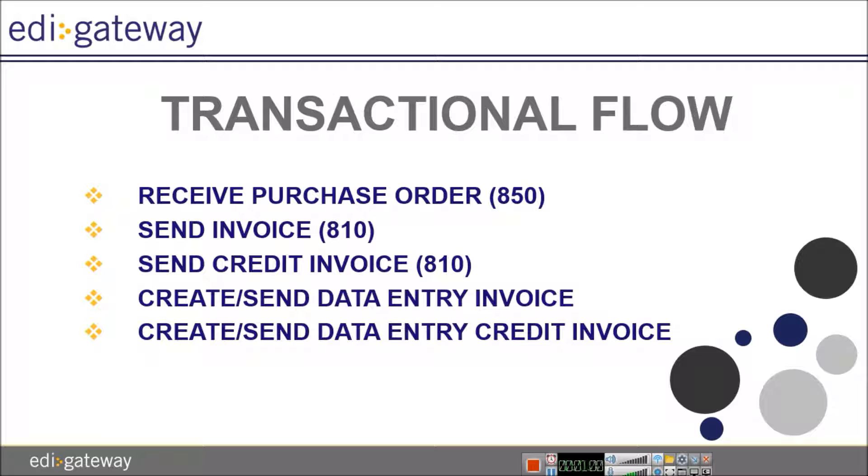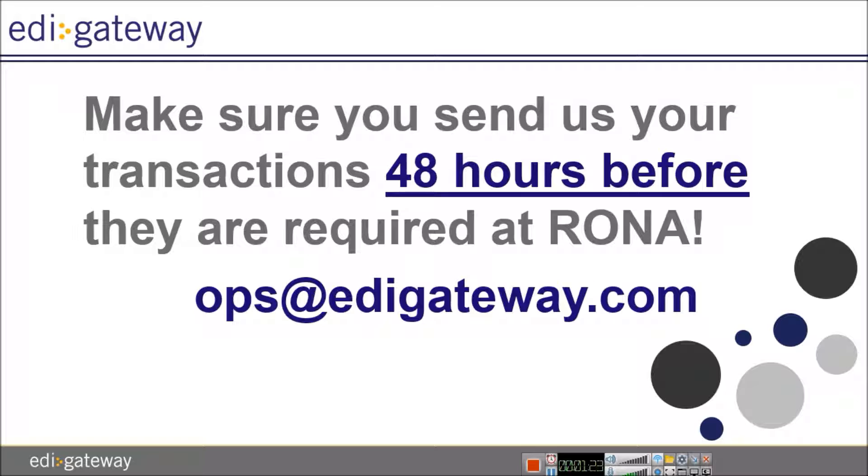The requirements for RONA transaction flow are as follows: receive purchase order, send invoice, send credit invoice, create and send data entry invoice, and create and send data entry credit invoice. Your invoice must be emailed directly to ops@edigateway.com.